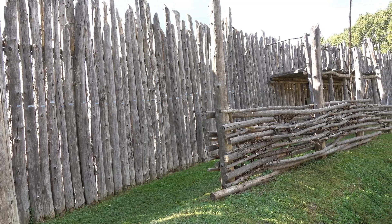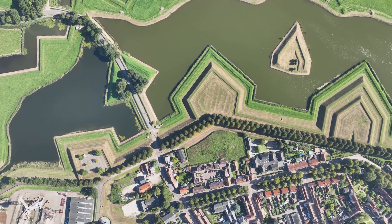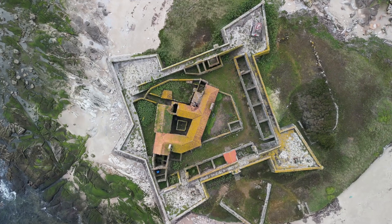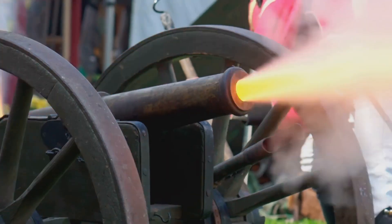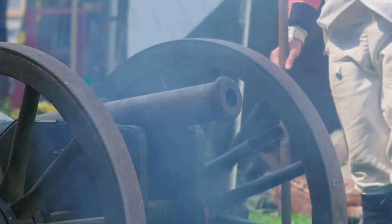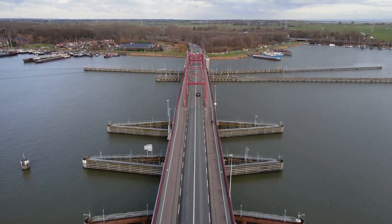The water defense lines were adapted and expanded over time. New fortifications were built, and existing ones were strengthened. Strategically placed forts served as strong points within the watery labyrinth, providing shelter for Dutch troops and housing artillery to bombard the stranded enemy. The lines ensured continued effectiveness against evolving military tactics.